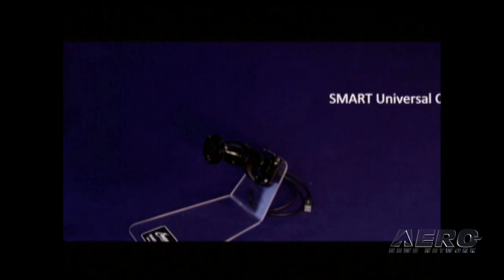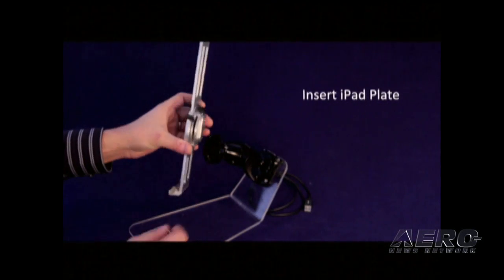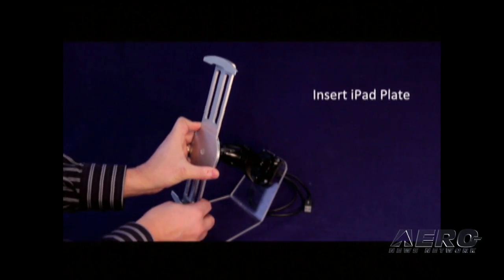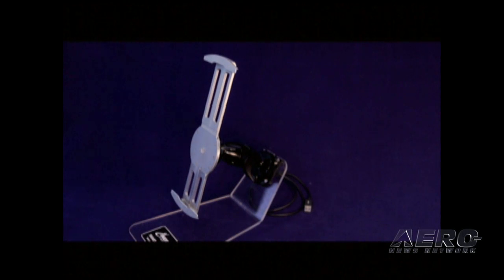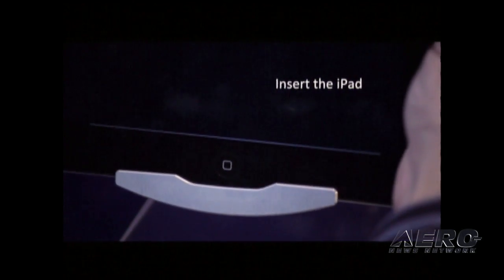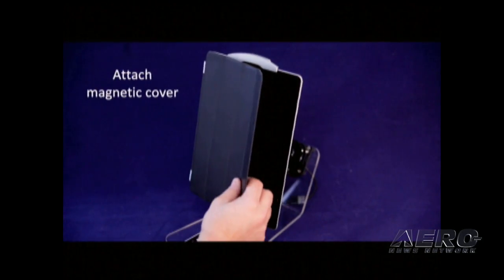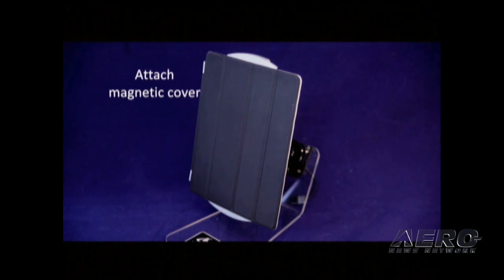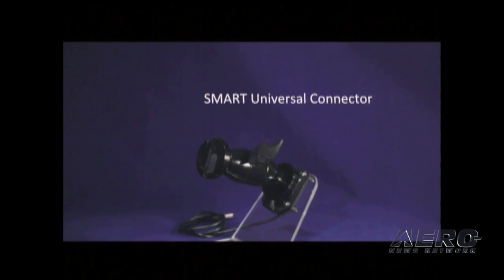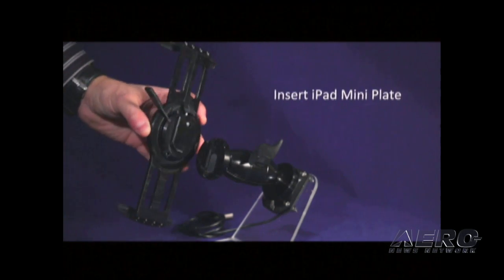The smart universal connector has both a power and data pass-through capability via a USB connector. Our proprietary smart plate technology was designed to hold and secure tablet devices. Ingenio has developed two different styles of detachable smart plates: one universal and the other customized.